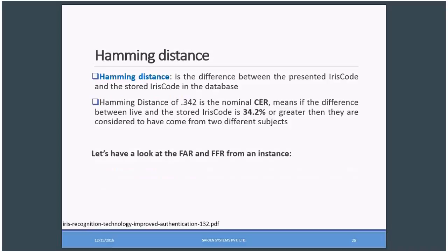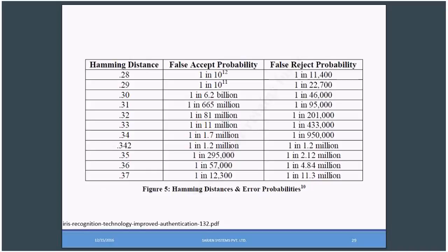Hamming distance is the difference between the presenter iris code and the stored iris code in the database. A Hamming distance of 0.342 is the normal CER — meaning if the difference between the live and the stored iris code is 34.2% or greater, they are considered to have come from two different subjects. From a study, if the Hamming distance is 0.28, that is 28%, the false accept rate probability would be one in 11,471.